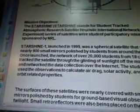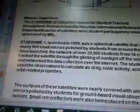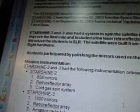They tracked the satellite through the glinting of sunlight off the mirrors and networked the data collection over the internet. The students used the observations to calculate air drag, solar activity, and other orbit-related properties. Small retroreflectors were also placed on the surface to support laser-ranging NRL. Starshine 2 and 3 also had a system to spin the satellite to improve the flash rate and included laser retroreflectors to introduce students to SLR. The satellites were built from spare flight hardware.